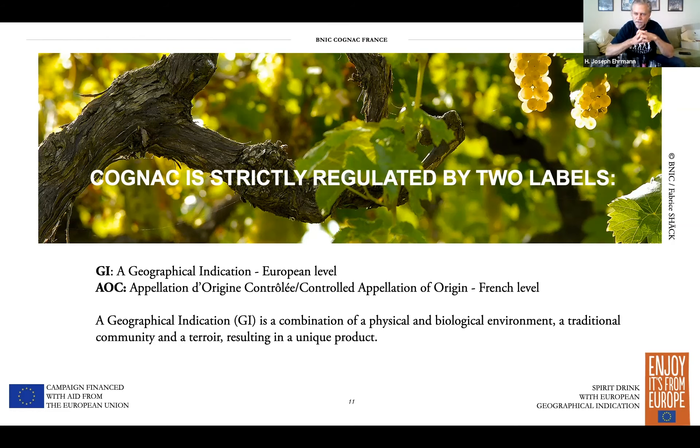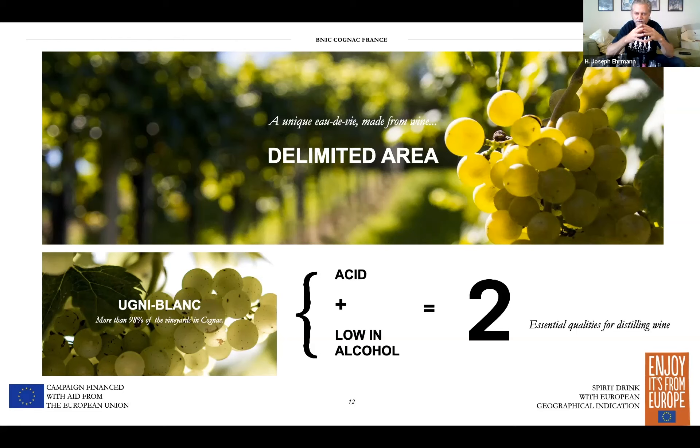High acid and low alcohol — these are the two qualities of the Ugni Blanc grape that make it, as I said earlier, such a great grape for making brandy. It's okay for table wine, but it makes for a distillate that ages very well and develops great character over time.